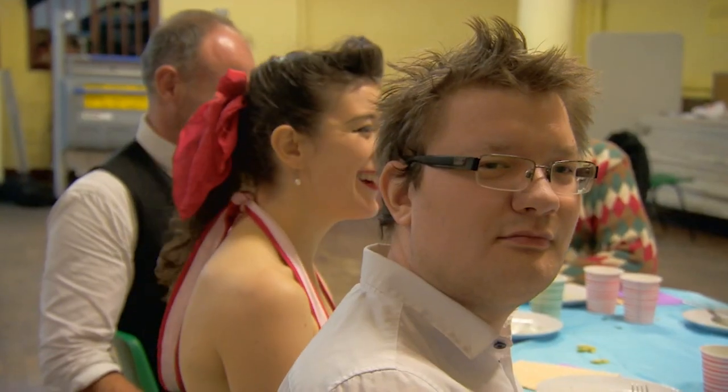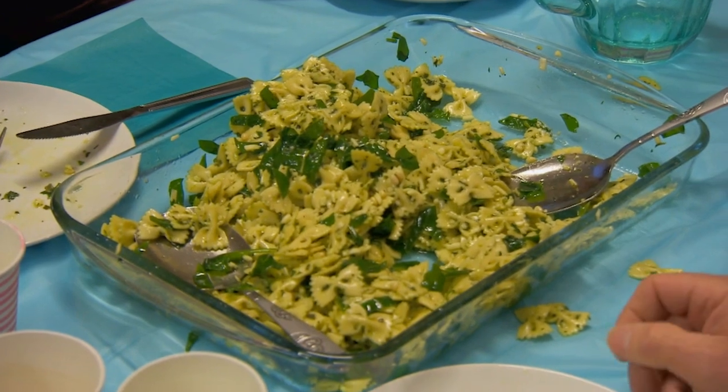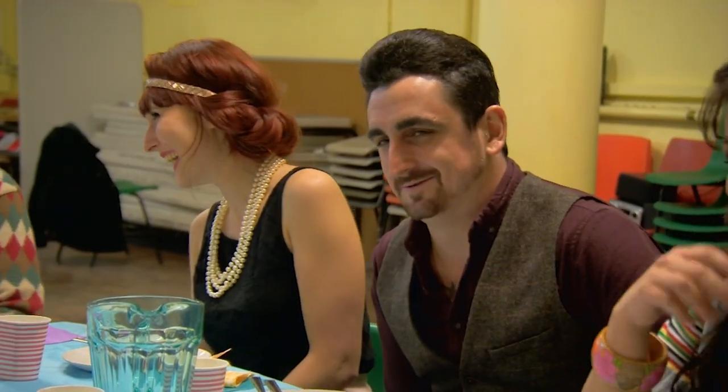Despite at least 10 academic studies providing strong evidence that larger plates make you eat more, we seem to have shown, well, the opposite. Sod's law.